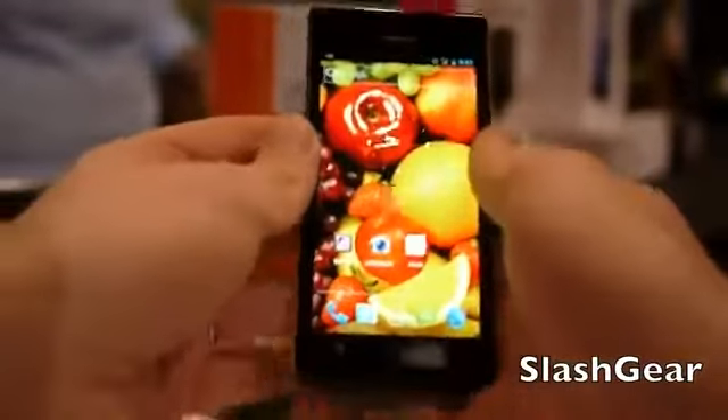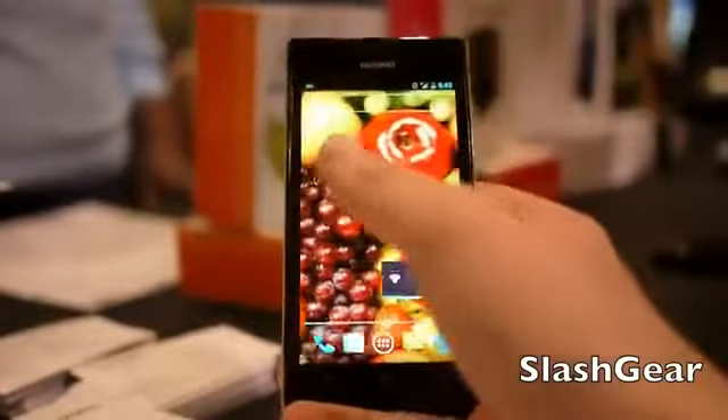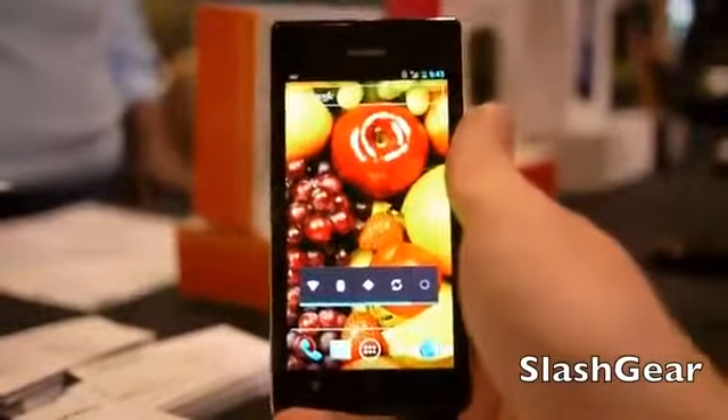Hello everyone, this is Chris Burns from Slashgear. Today what we're looking at is a brand new device from Huawei. Never know how to pronounce that exactly right, but here it is anyway.